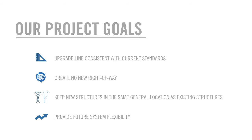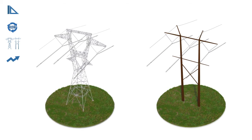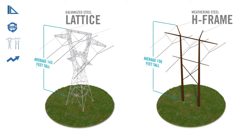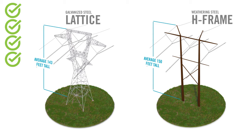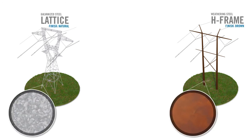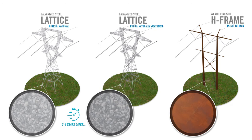To accomplish the project's goals, we have looked at solutions from an electrical and engineering perspective, reviewing two different types of structures: galvanized steel lattice and weathering steel H-frame. Both structure types are taller than the existing structures and are consistent with current electrical safety standards and clearances. Neither type will require any expansion to the existing right-of-way, and both options allow for new structures to be in the same general location as existing structures. Both options include space for a future transmission line to be placed under the 500 kilovolt line. Each structure type comes with an option for finish: the H-frame has a rusty brown finish, and the lattice structure will have a galvanized finish, which will naturally dull over time.